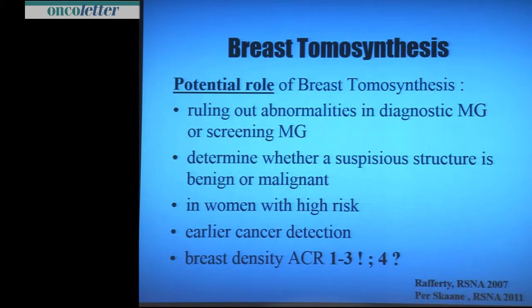To determine whether a suspicious lesion is benign or malignant in women with high risk, we want early cancer detection. It works well in ACR 1 to 3, but for ACR 4 I put a big question mark on it. I think ultrasound is more meaningful in ACR 4.